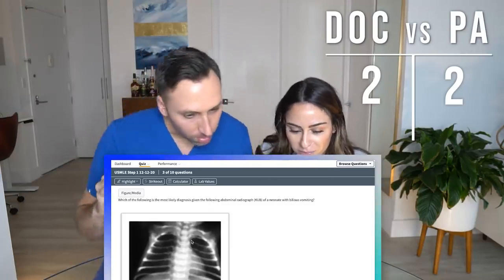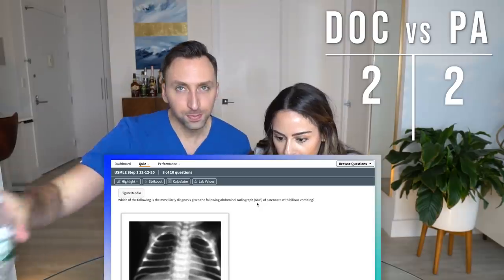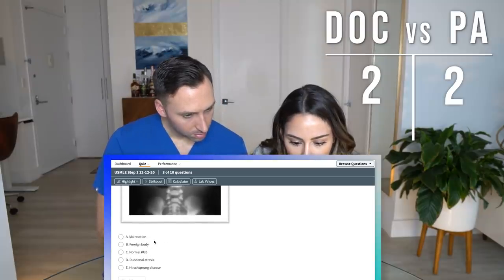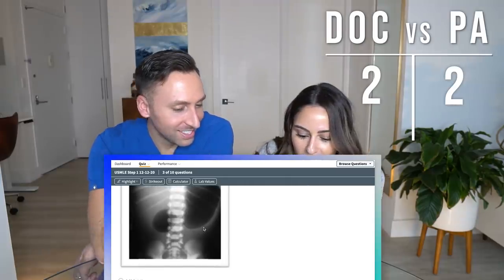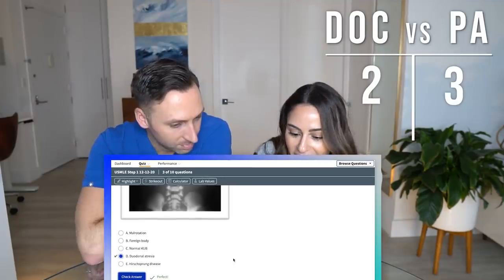Question number three for Adriana: which of the following is most likely the diagnosis given this abdominal KUB of a neonate with bilious vomiting? With bilious vomiting, this is definitely not a normal KUB. There's something with two bubbles — a double bubble sign. You see this in patients with Down syndrome. I'm going to go with D, duodenal atresia — 100%, final answer. And some people say 'duodenal,' some say 'duodenum.' I've always said duodenum; I feel like that rolls off the tongue better.